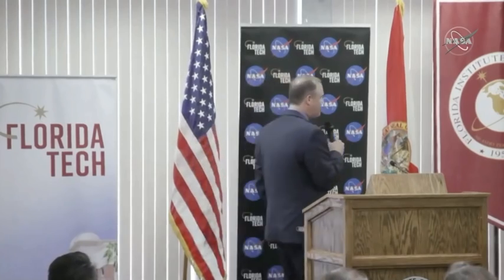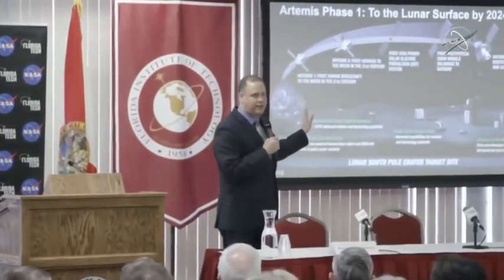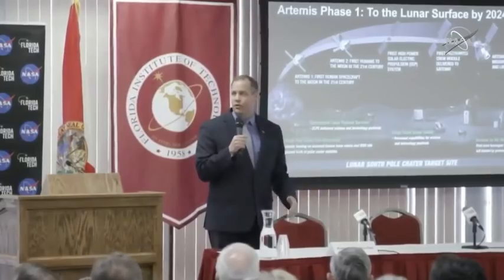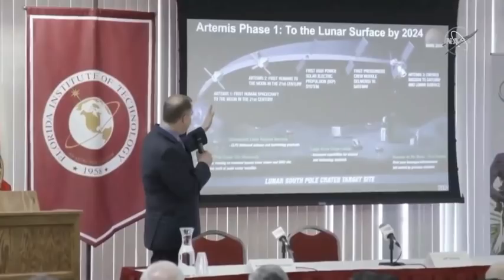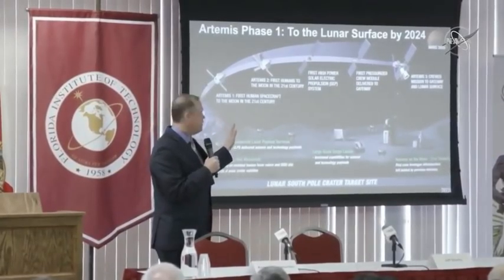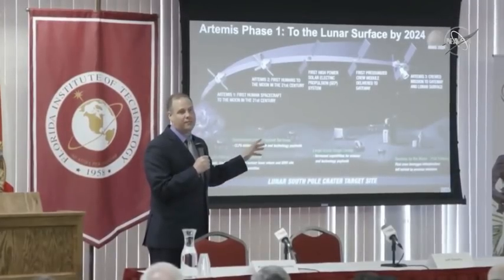Looking at this slide, we see a series of missions starting with Artemis I — the first flight of SLS with an Orion crew capsule that goes around the moon uncrewed. It's going to do some significant testing in orbit at the moon as well.